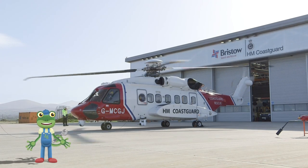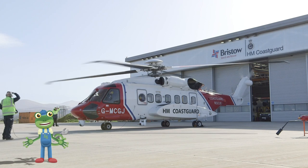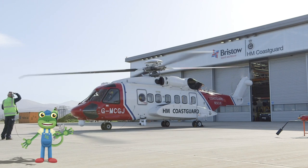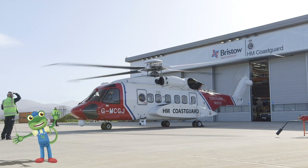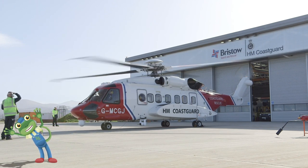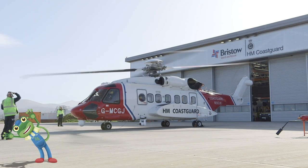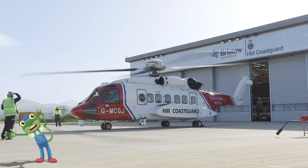Engines start! Look at how fast those rotors can turn! The rotors chop through the air and make everything around them very windy! Whoa! I can hardly stay on my feet!